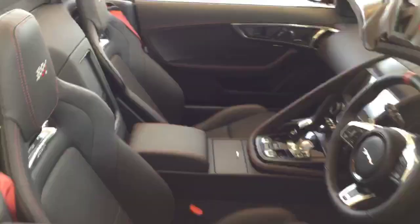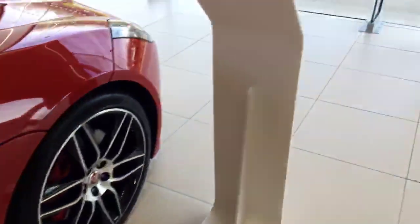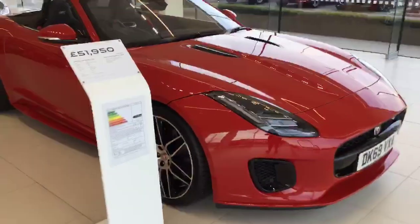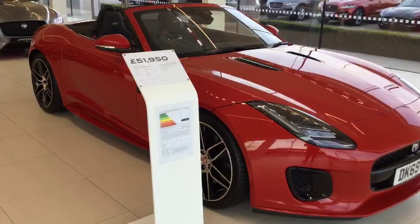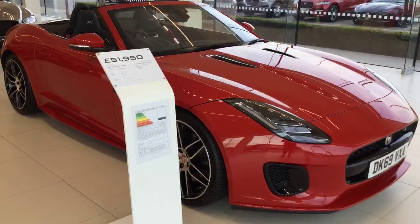This is a brand new car but we've pre-registered it, meaning that you get the car for £51,950 — it should have been £69,000. I think it's absolutely beautiful, so if you would like to know more information give us a call on 01270 445 200, we'd be happy to help.